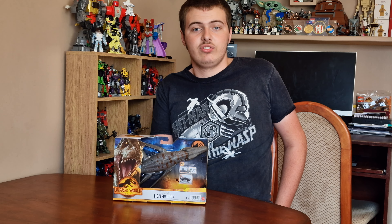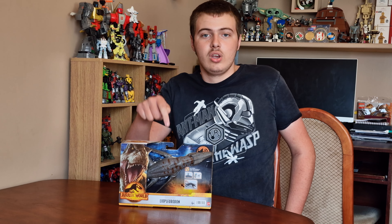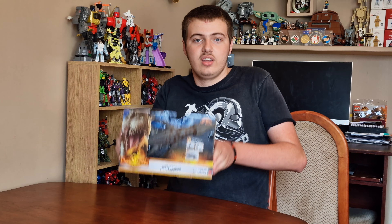Hey guys, I'm on our channel, hope you've enjoyed our most previous videos. With this one for the Minion video, I'm going to unbox one of the new Wave 2 of the Royal Strikers, and it's the Liopleurodon.